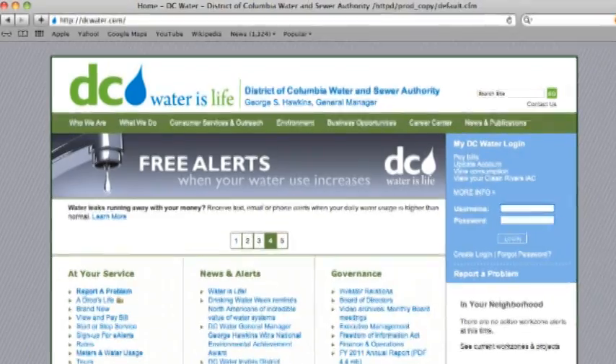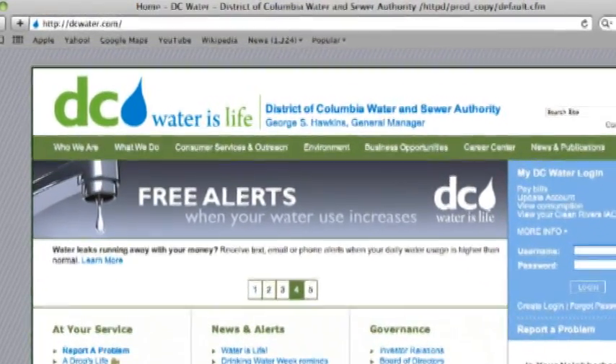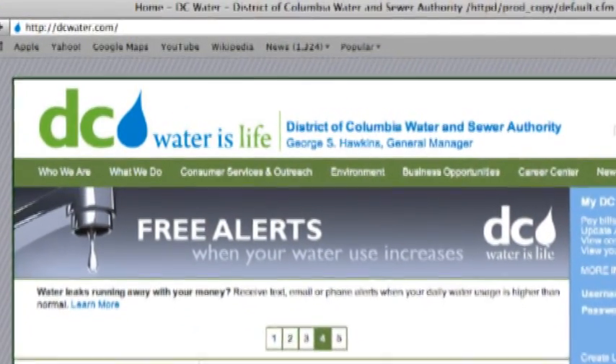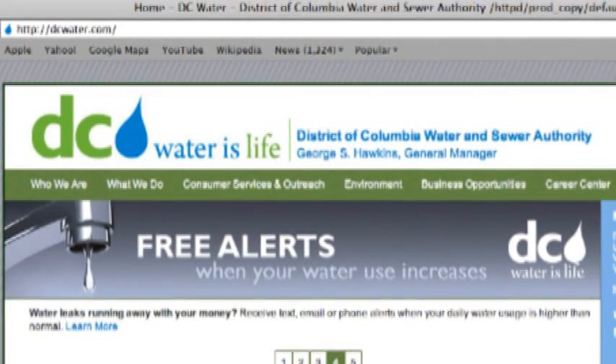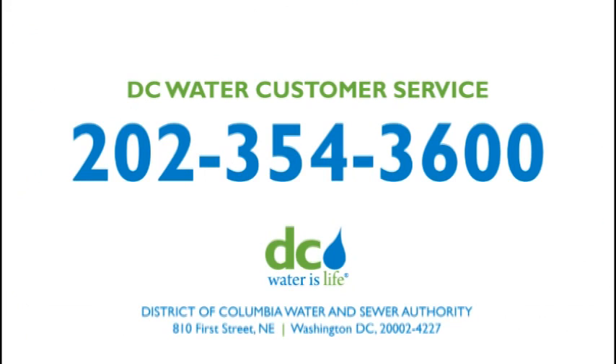At DC Water, our technology shows us your daily usage. If you have an unusually high water bill, we can help you see when the water was used. You can also view your usage online when you sign up for My DC Water at dcwater.com. Call DC Water's Customer Service Department at 202-354-3600 for more information.